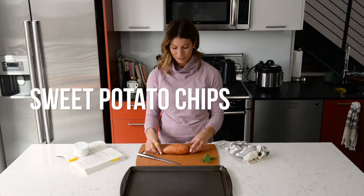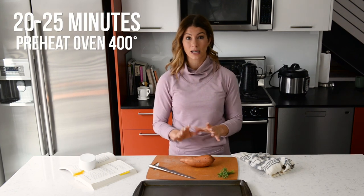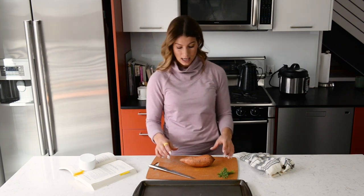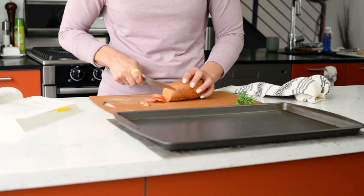Now for Part B: healthy chips to go with our slow cooker turkey meatballs! The meatballs have been cooking for about five and a half to six hours and are almost ready. These chips take about 20 to 25 minutes to bake, so I've preheated the oven to 400 degrees. I've got a pan and a sweet potato — let's go!